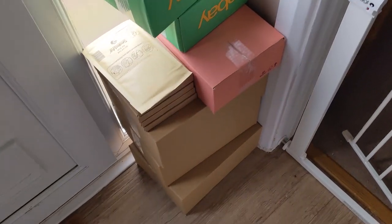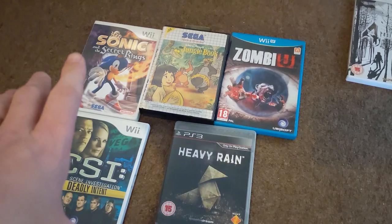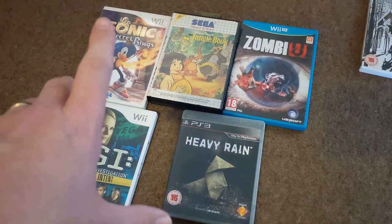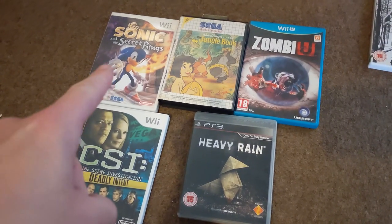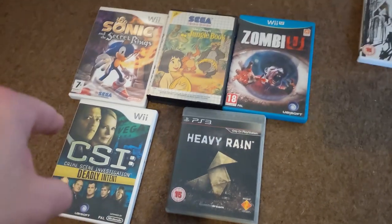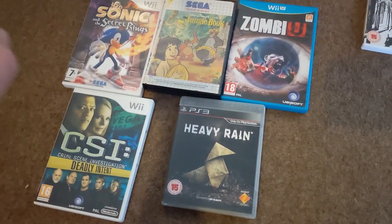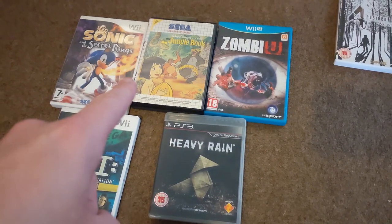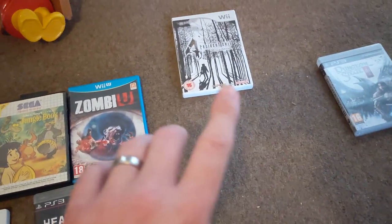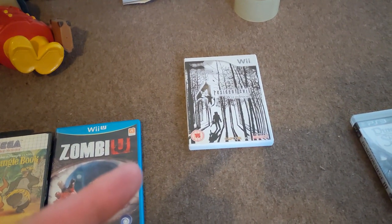All of this is going to Royal Mail. Lot number one for 29 pounds 26 pence plus small parcel shipping. We've got Sonic and the Secret Rings on the Wii, CSI Crime Scene Investigation Deadly Intent on the Wii, Heavy Rain on PS3, Zombie U, and on the Master System we have The Jungle Book.